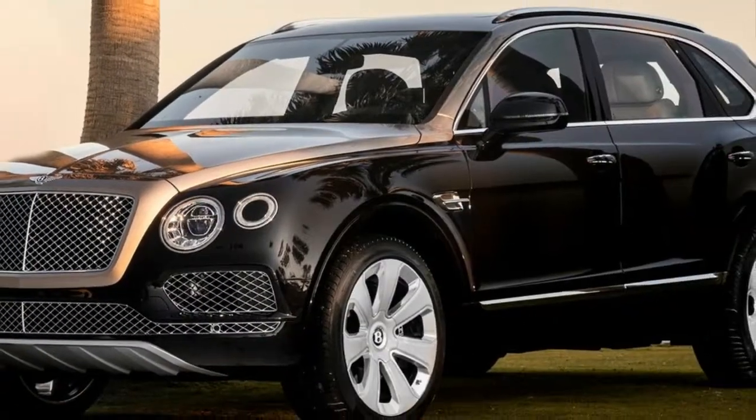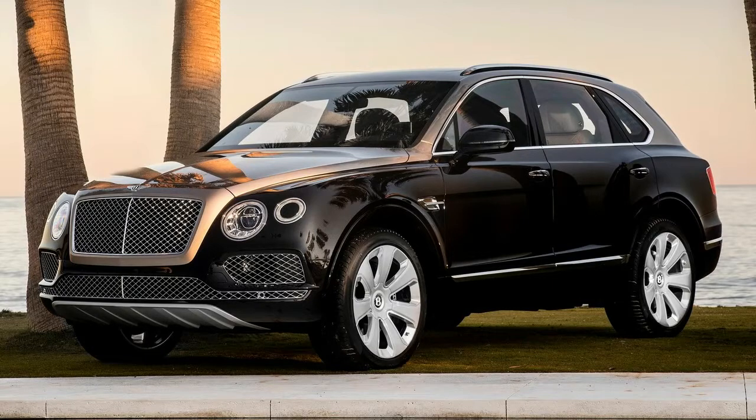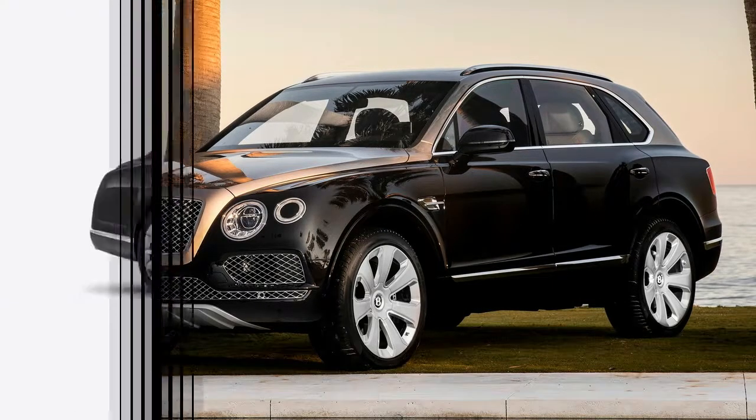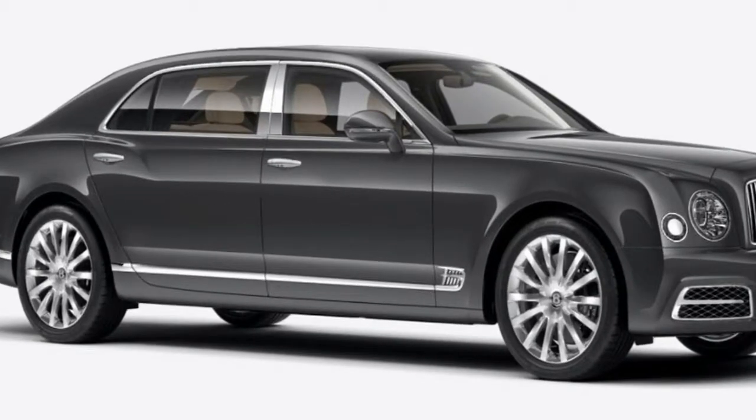New interior and exterior features, including optional duotone paintwork, unique 22-inch wheels, Mulliner bottle cooler, and a new veneer concept, complement the Bentayga's elegant, sculptural design.